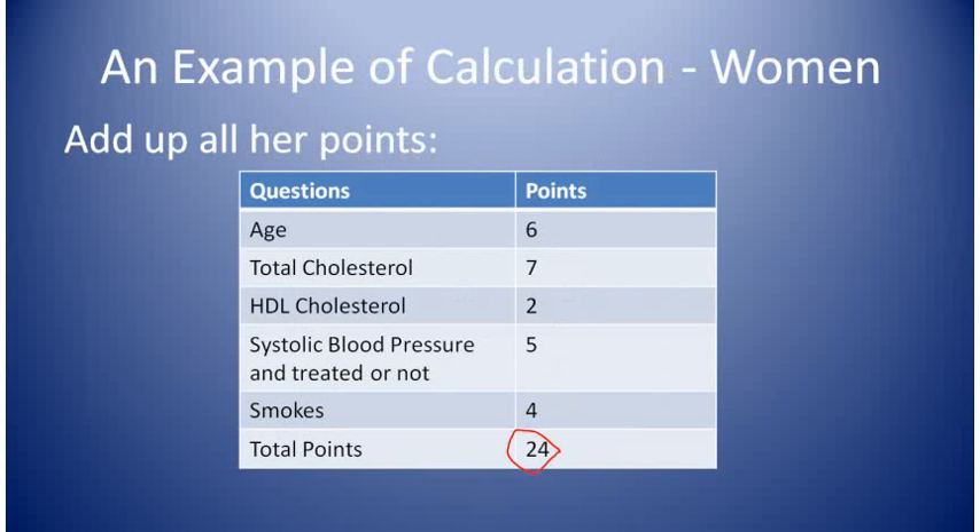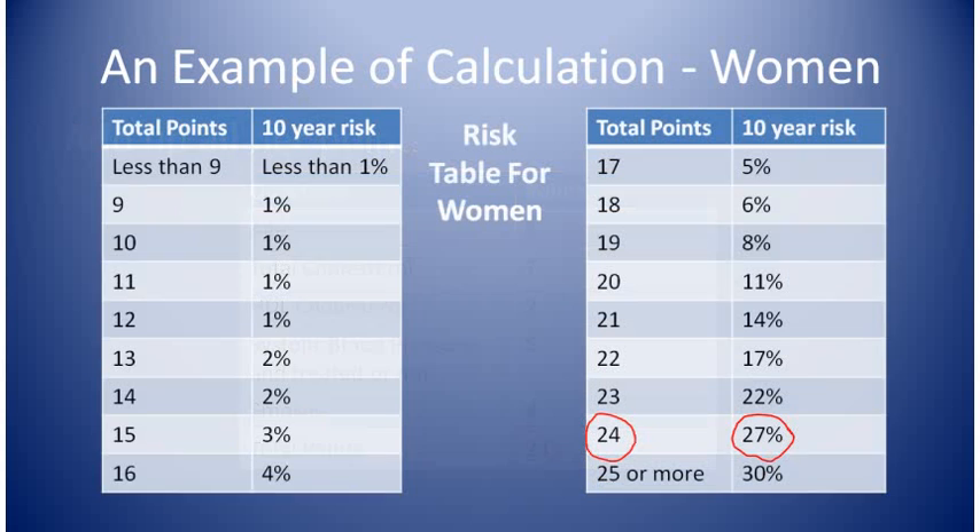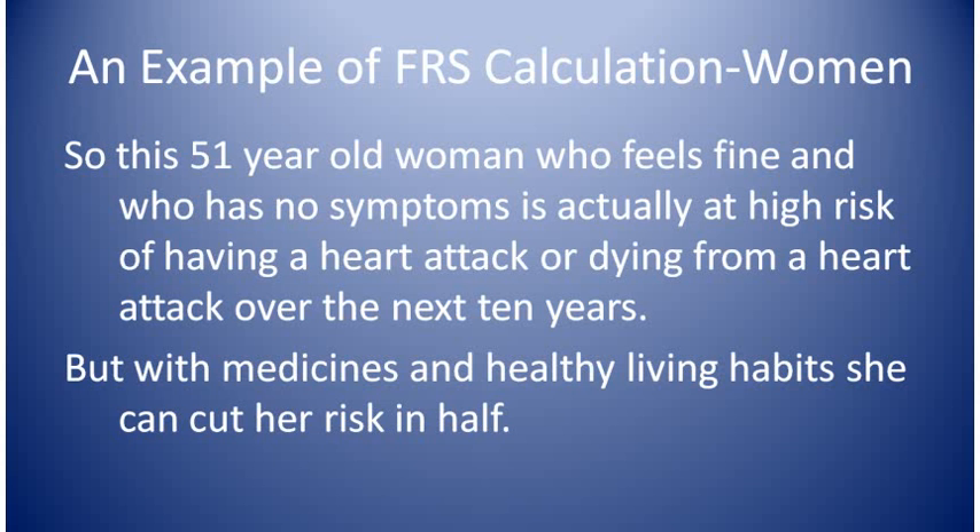Her total points are added together and they come out to 24. Looking at the total point chart, we see that with 24 points her risk of having a heart attack or dying from a heart attack over the next 10 years is 27%. This means she is at high risk despite feeling fine and having no symptoms. But with medicines and healthy living habits, she can cut her risk by 50% or more.